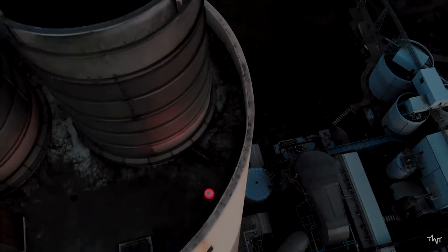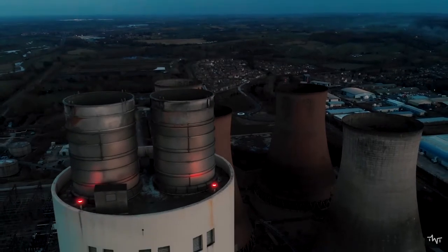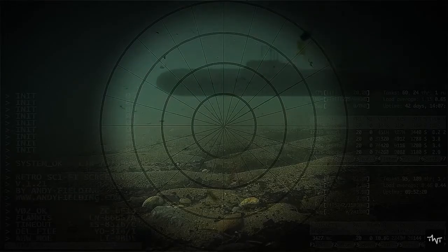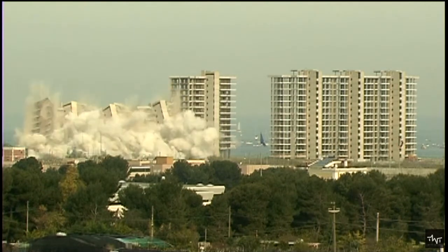Roughly 9,000 nuclear weapons are hidden away in bunkers and missile silos, stored in warehouses at airfields and naval bases, and carried by dozens of submarines across the world. One can destroy a whole city, potentially killing millions, and jeopardizing the natural environment and lives of future generations through its long-term catastrophic effects.